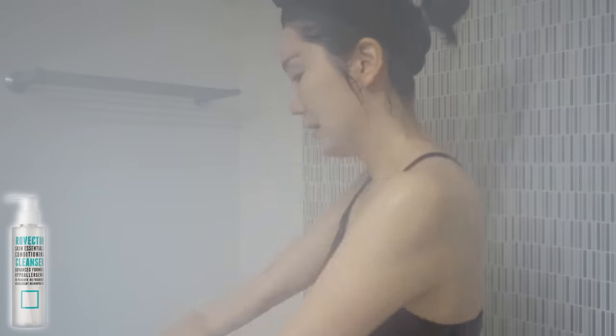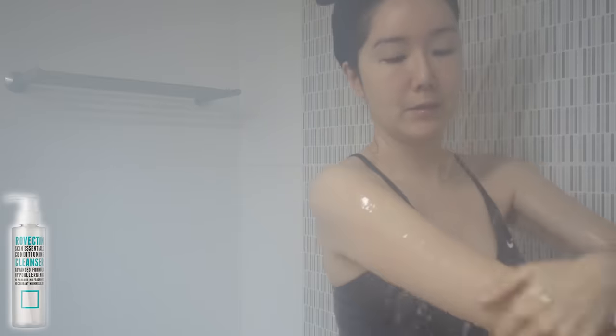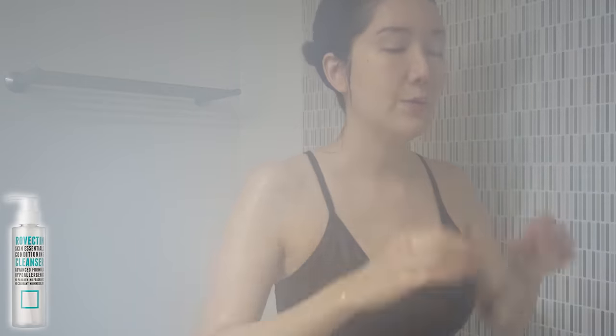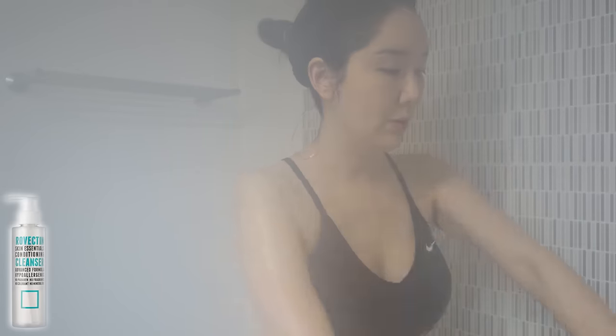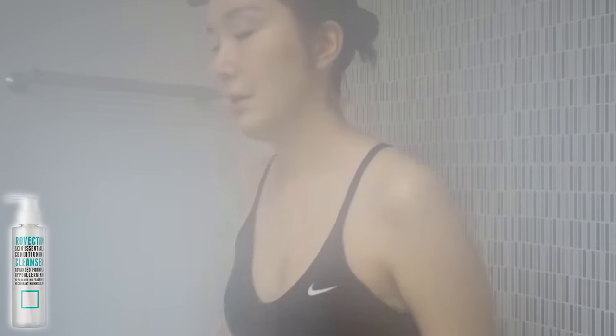I mentioned this before, but I'm thinking of having a baby within two to three years, so I'm really more cautious of the products that I use for my body. And this cleanser is gentle enough for babies to use as well.